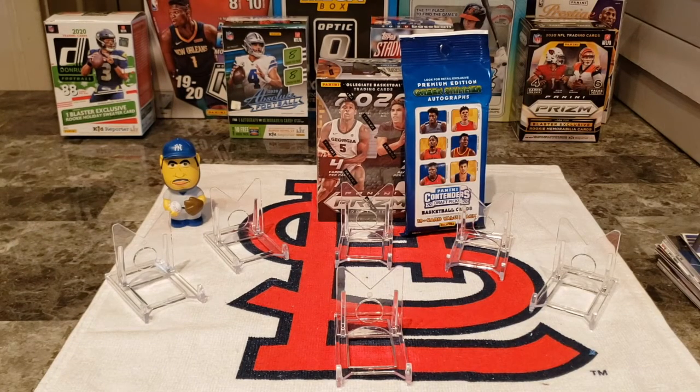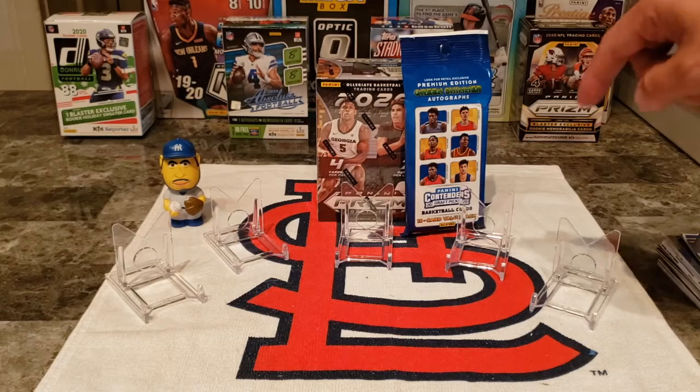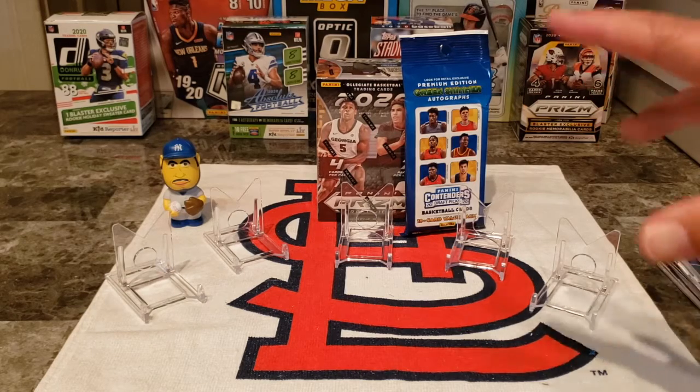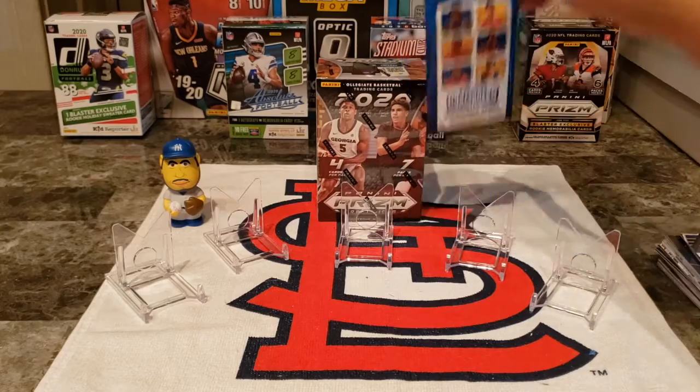What's up y'all, what's up party people! This is a post-2020 draft break — we are looking for top five. I found a blaster at Walmart of the Prism Draft Picks, and then at Walgreens I found a pack of Contenders, so figured might as well make this into one bundled break. We're gonna try to find our best five, so let's start off with the Contenders.